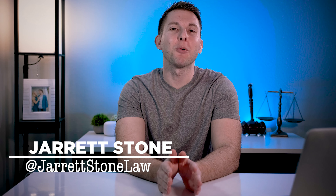Welcome to Law Venture. My name's Jarrett Stone. I'm the owner of Stone Firm PLLC. In this video, we're talking about how you can get your deposition set up appropriately, so there aren't any technical issues, you don't have any delays, and you can go dominate your next deposition.